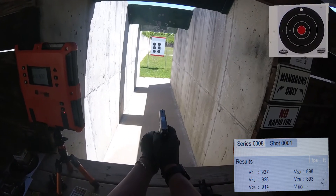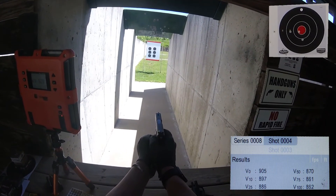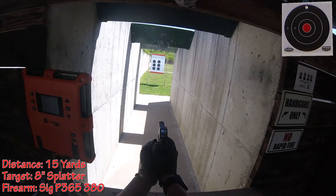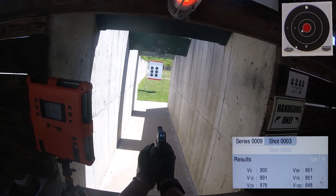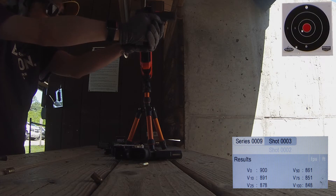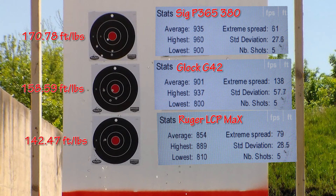We're hitting numbers. Crunching the results starting with the Ruger LCP Max, which is on the bottom: we had an average velocity of 854 feet per second, a high of 889 and a low of 810 feet per second — a difference of 79 fps. Average energy was 142.47 foot-pounds.